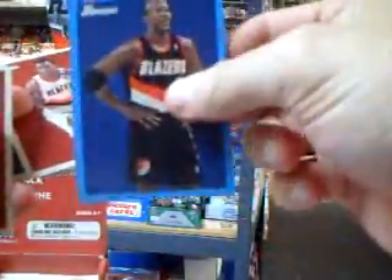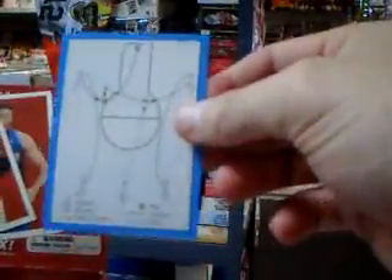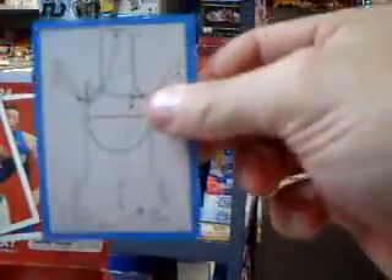Got a numbered card of Clyde Drexler numbered out of 1948, a checklist, and my first auto — Luol Deng, sticker auto. And I got one of the basketball plays cards in here that people have been talking about, numbered out of 1948. Any of you kids can get one of those, learn some plays.